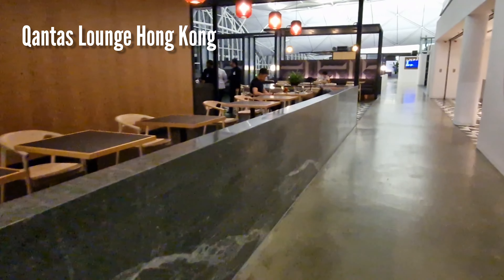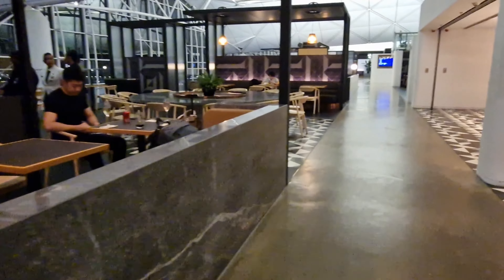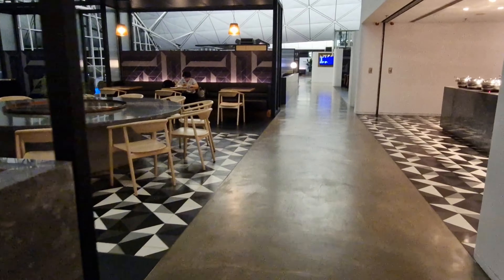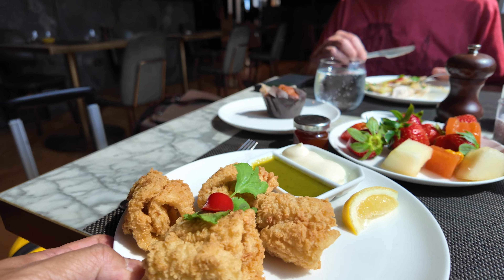If you'd like to see how this lounge compares to the Qantas Lounge in Hong Kong, check out the link above. For me, this lounge is a bit of a jack-of-all-trades. If you visit it before a Qantas flight when the dining area is open, then you get some really good food washed down with some unique gin — that's when I think it's the best oneworld business class lounge at Heathrow Terminal 3.